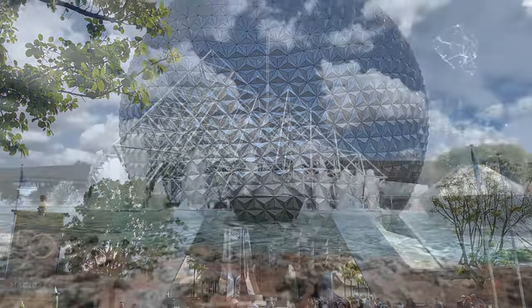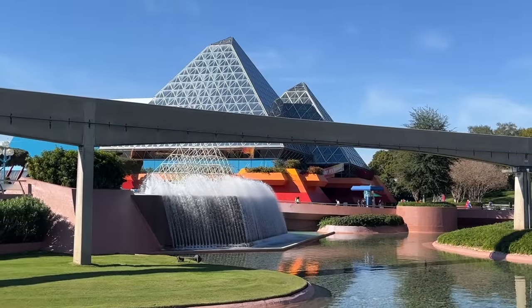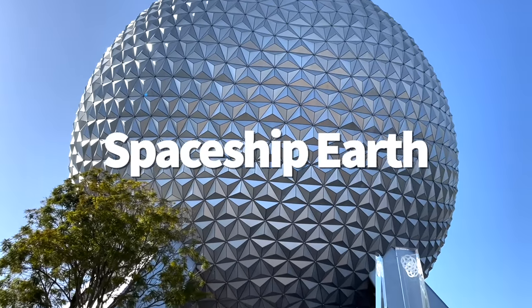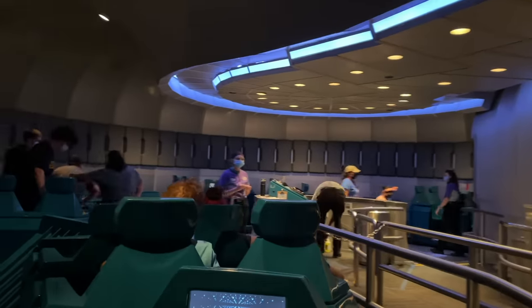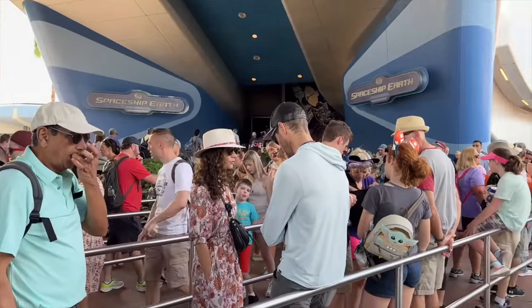Both of these rides do have Genie Plus capabilities, but neither one really needs it, unless you're going during peak holiday times. So of course, we're going to start with Spaceship Earth. If you can read the description of this video, thank the Phoenicians. Spaceship Earth is a 16-minute omnimover dark ride that takes you on a journey inside that geodesic sphere icon of the park — Walt's weenie for Epcot — and across the timeline of communication to see just how far we've actually come.